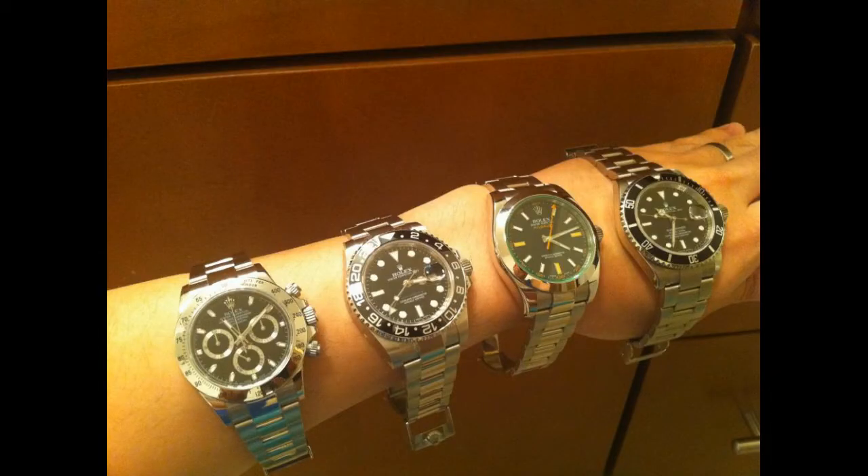This is what I like — four nice pieces. Milgauss, Sub, GMT and a Daytona. What a classic, just a nice bang-per-buck collection. That's a nice Rolex collection there.